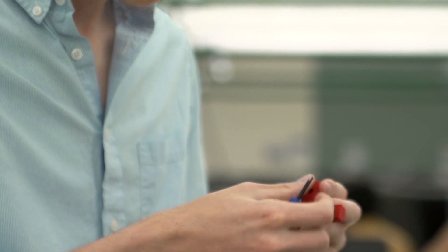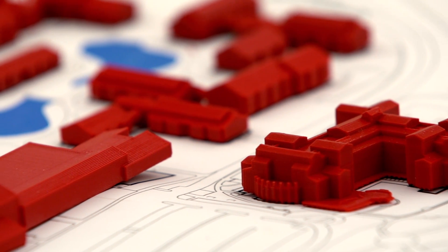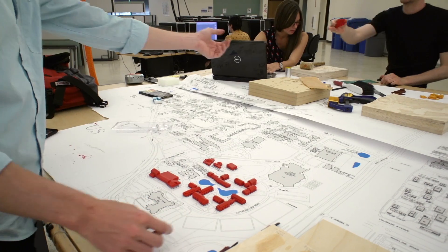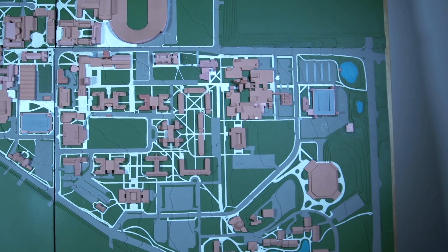We're building a model of campus for facilities management. They have a model now that they use for making planning decisions, but the one they have is outdated. When he went in the first day, he was like, 'Here, we just use some whiteout to make this part.' We were all like, no — not whiteout.